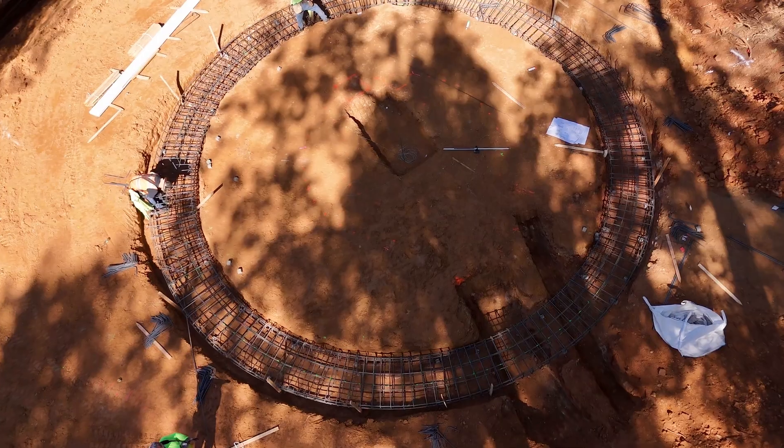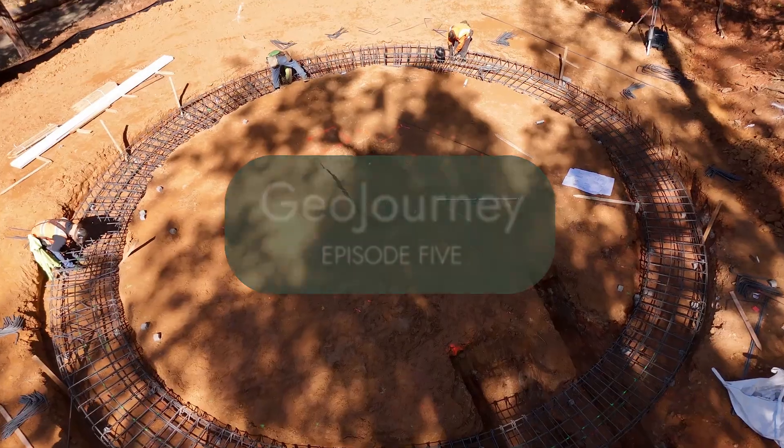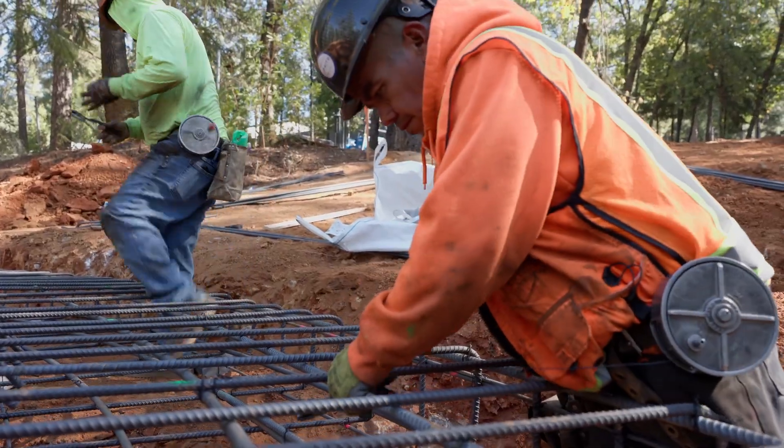We're back at AMA 1. We've dug the footing and have rebar going in. These guys are installing rebar for the footing, which is the base of the dome.